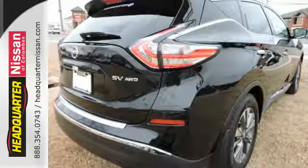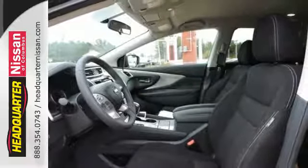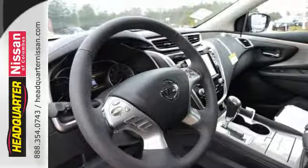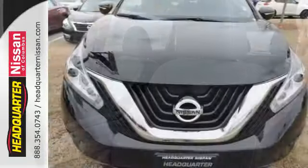Features include intelligent key, dual-zone climate control, and Bluetooth. Plus, to keep you safe, there's an advanced airbag system, vehicle dynamic control, and an advanced drive-assist display. Get behind the wheel and travel in comfort and style.